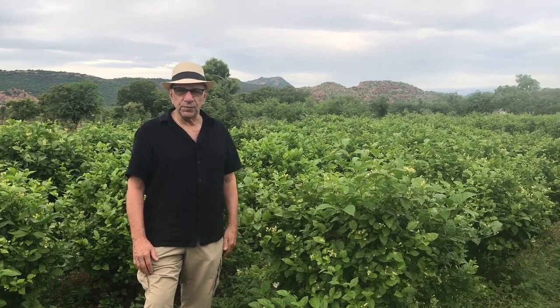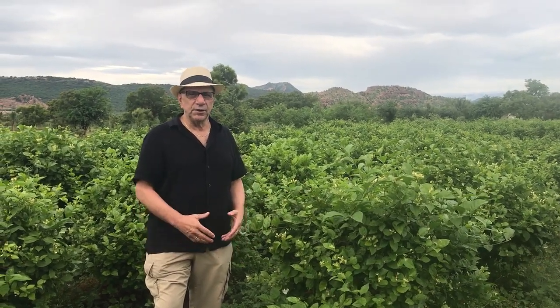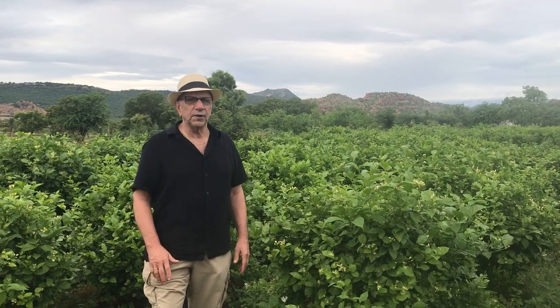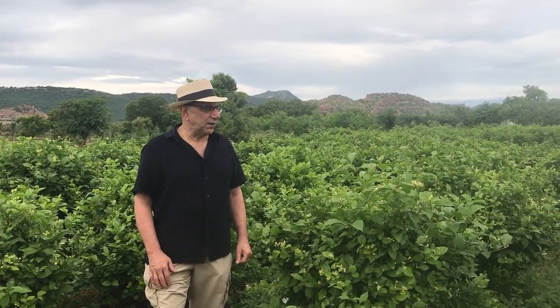Jasmine Sambak is the most important flower in this region and it's generally used for the market for religious purposes, hair decoration, necklaces, and things like that.